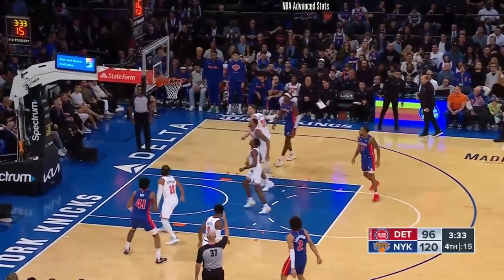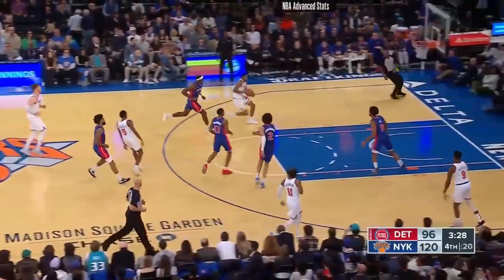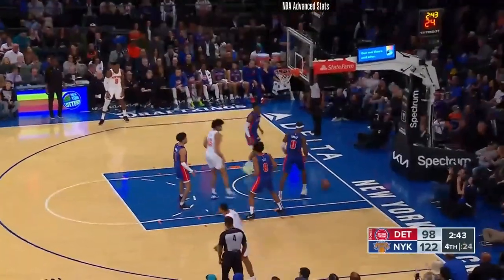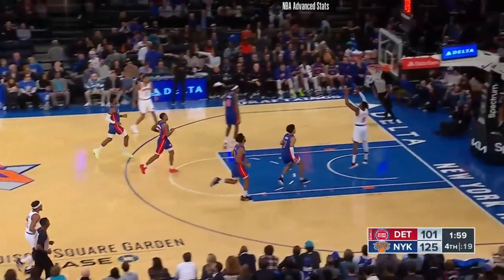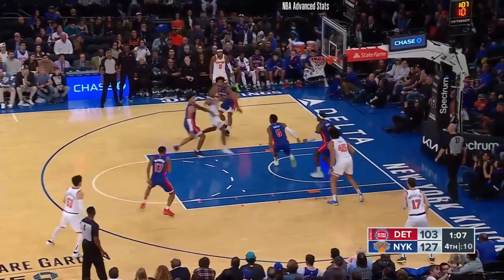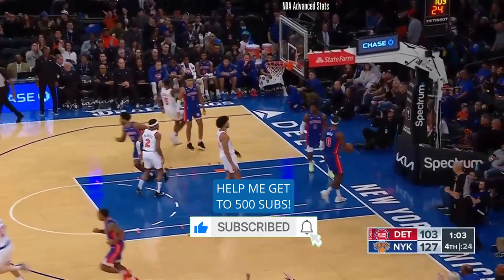And six assists for Jalen Brunson. Cunningham misses — Quickly with another rebound. He's got seven boards. Emmanuel Quickly, Toppin the other way, lays it up and in. Quickly, Rose, and Brunson — all three point guards each with six assists. Emmanuel Quickly's third three-pointer — he's got a 20-point game. Alley-oop up to Barrett. That's Toppin with a couple of nice passes — Toppin's got three assists to go along with his 16. The sidestep dribble three-pointer — that's good.